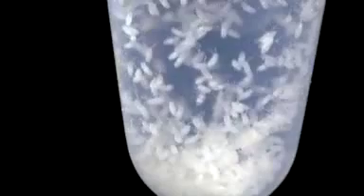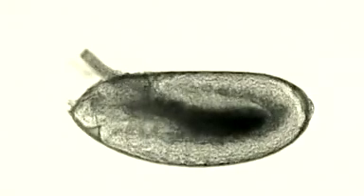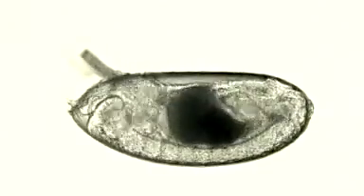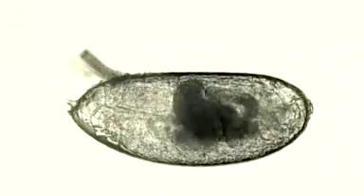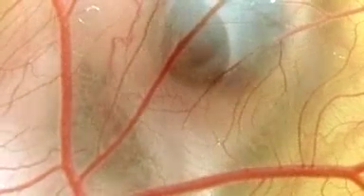Scientists had long suspected that embryos held clues to how animals evolve. All embryos start out as clusters of nearly identical cells. But soon, an embryo partitions itself into specialized segments, which develop into the final form of the animal.